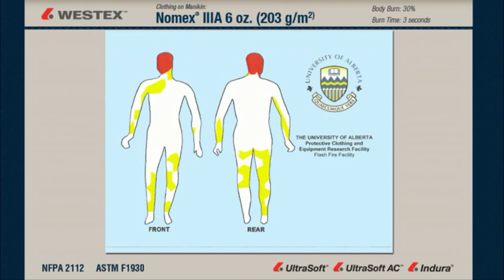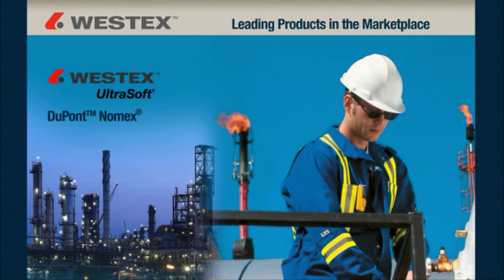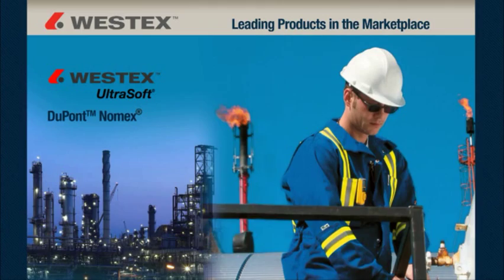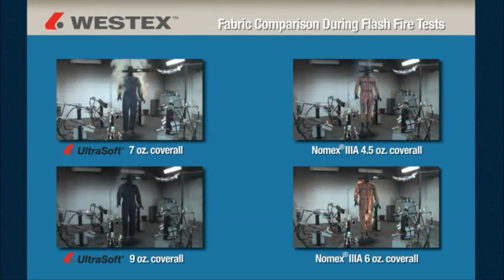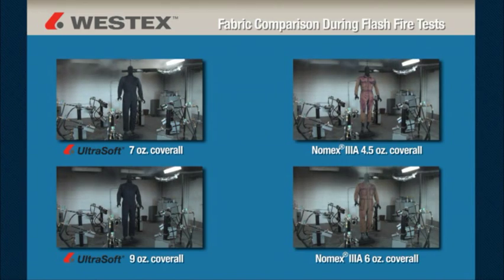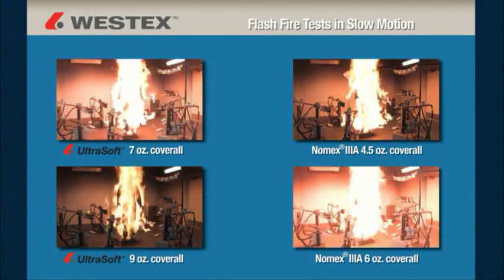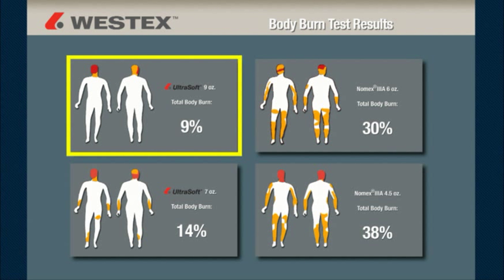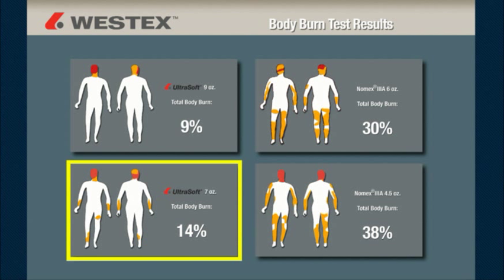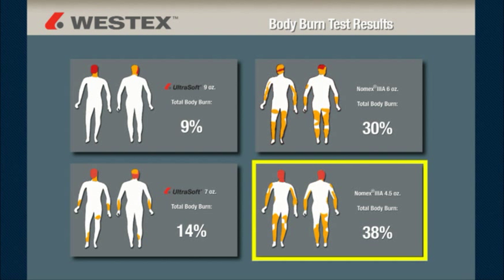Here's the body burn silhouette for the Nomex 3A 6-ounce coverall, and as you can see the average is right around 30%. The leading products in the marketplace are Westex Ultrasoft and DuPont Nomex. We've looked at several different weights of each of these products individually — now let's look at them side by side. The body burn average for the Ultrasoft 9-ounce was 9%, the Ultrasoft 7-ounce was 14%, the Nomex 6-ounce 3A was 30%, and the Nomex 4.5-ounce 3A was 38%.